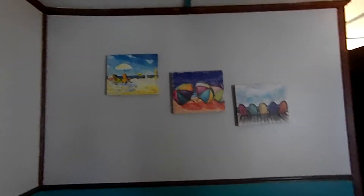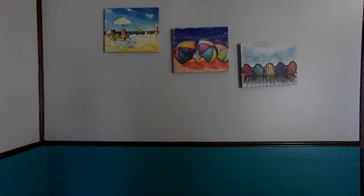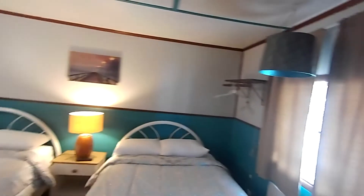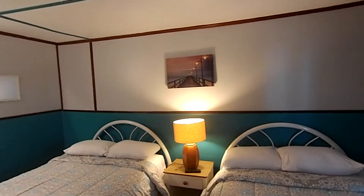All of our units have fans, and of course the units are air conditioned, but we like to have fans in all of our units. Microwave, fridge — and this is unit number six here at White Lake.